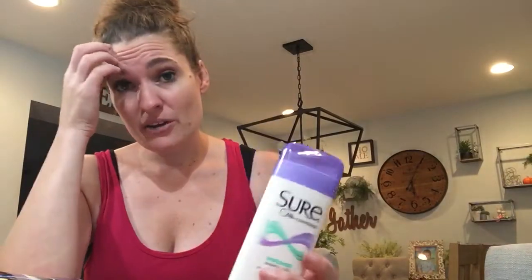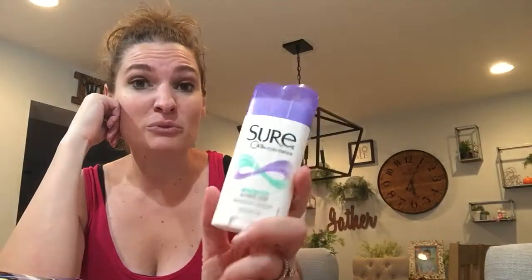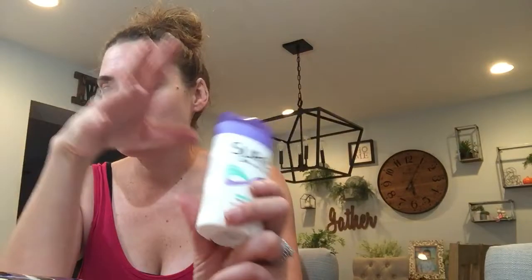Then I grabbed the Sure deodorant — I'm sure you've seen everyone else grab this too. You can also get the Brute. I grabbed Sure because it was the first thing I saw. It's two dollars and you get two dollars back, so completely free, and it helped me roll that eight dollar extra buck.